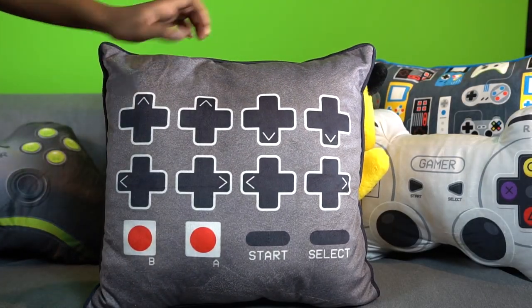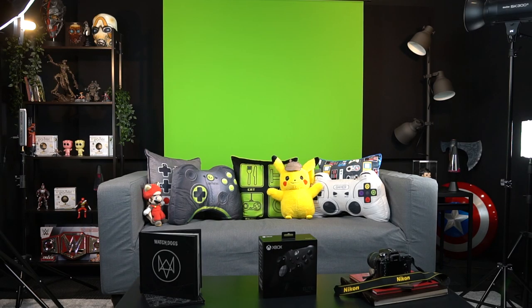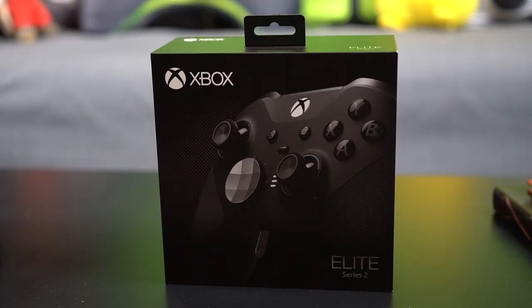Our gaming controller pillows are there as well — the eat, sleep, game, repeat pillow and the Atari cheat code pillow, which is one of my favorites. This is also where we eat lunch from time to time if we're feeling a little antisocial and want to get comfy — we're the only ones who get a comfy couch in our office! We have a nice Elite Series 2 controller there as well, courtesy of Microsoft. That's where the principle for our unboxings comes from — our partners like Sony, Microsoft, Nintendo send us product and we do a showcase.